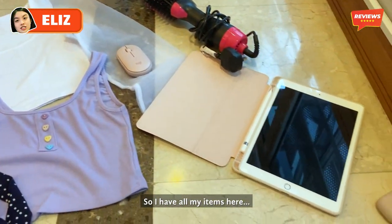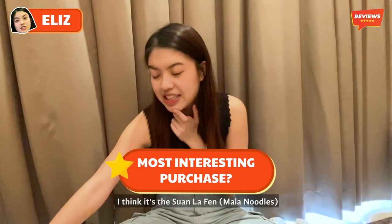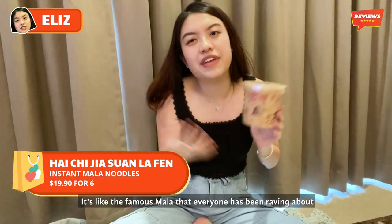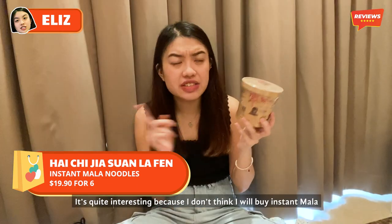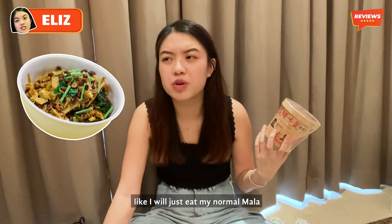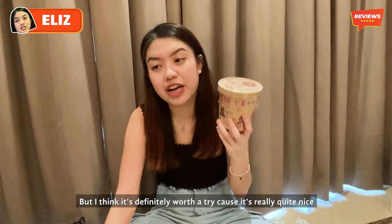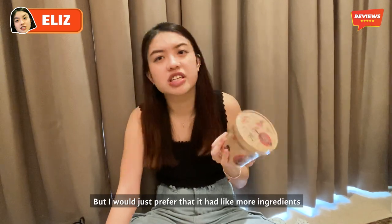I have all my items here. My most interesting buy I think is the Son La Fenol — the famous mala that everyone has been craving. It's very interesting because I don't think I'd normally buy instant mala, I'd just eat my normal mala. But it's definitely worth a try because it's really quite nice. I just prefer that it has more ingredients.